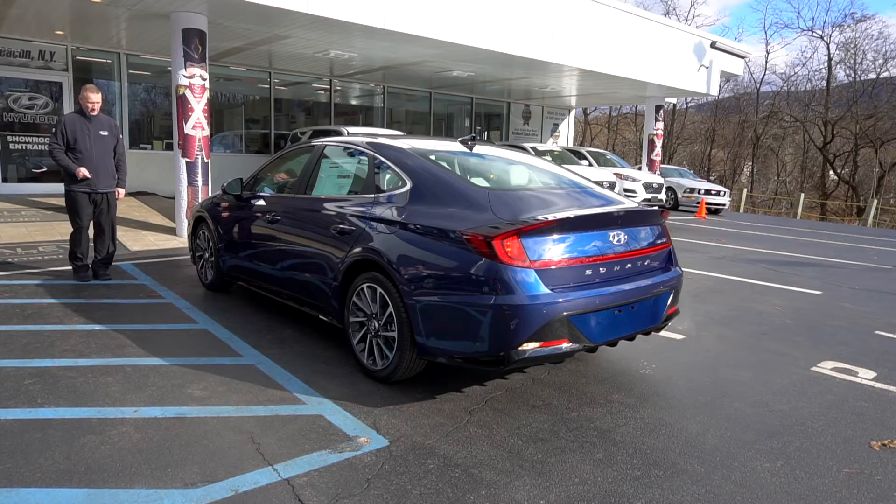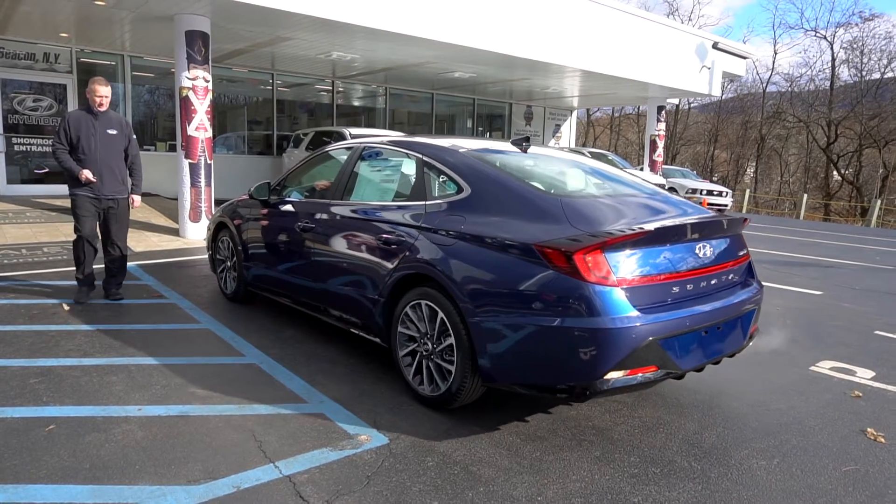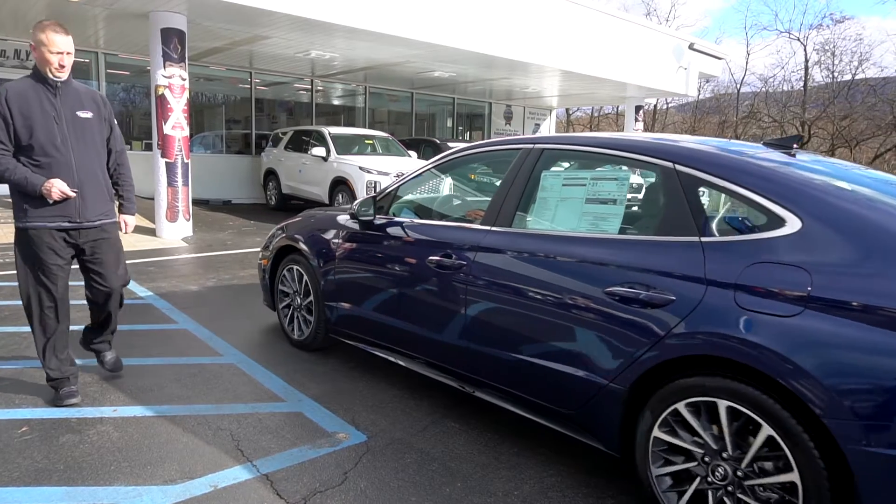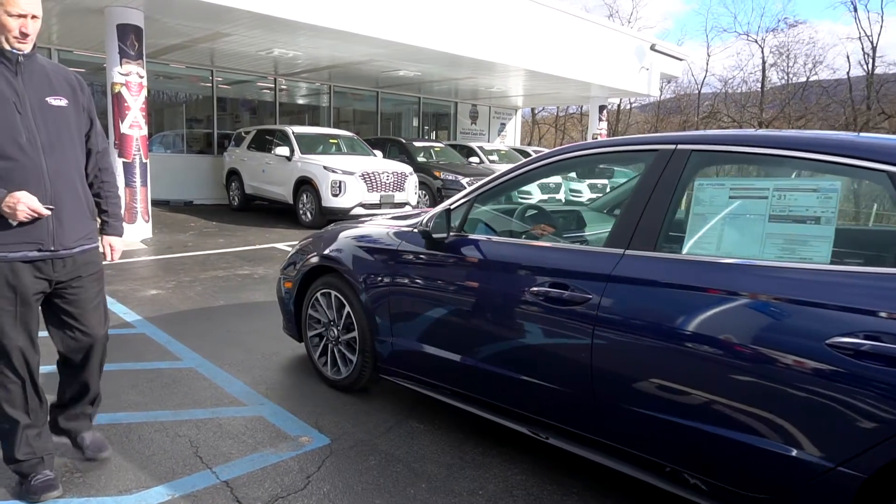The new feature, Remote Smart Parking Assist, enables your Hyundai to park itself even when you're not inside. It can pull into and back out of a parking space with a push of your smart key button.